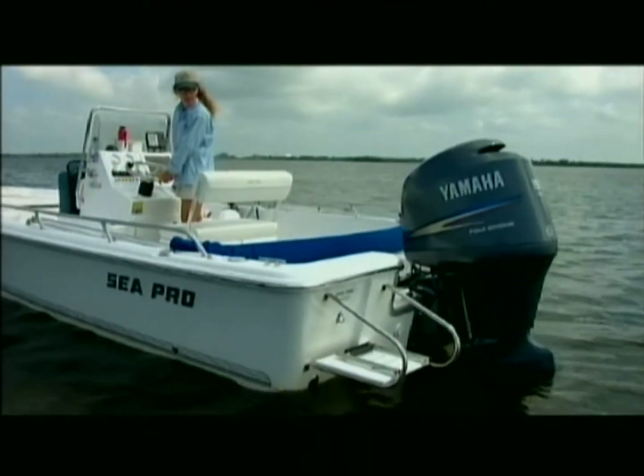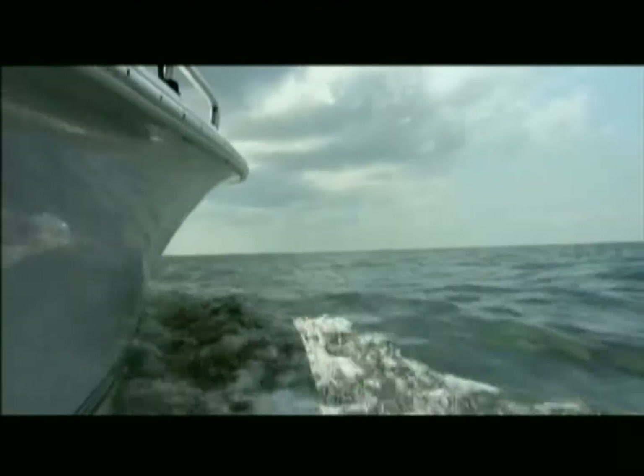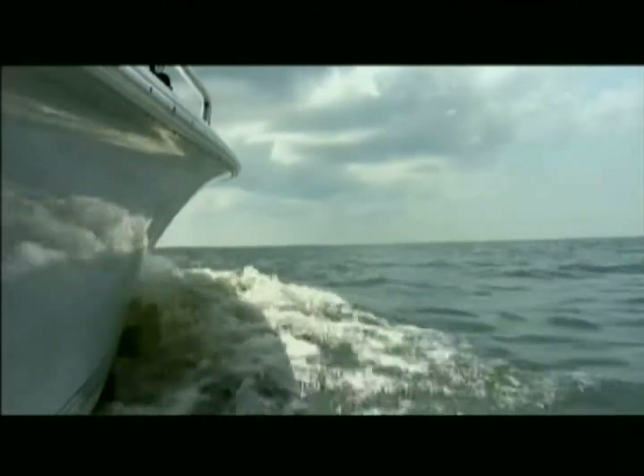There are many things a boater can do to avoid destroying the aquatic plant. Knowing your boat is important because you need to know what the draft of your boat is. My boat, for instance, is not going to be the same as the boat that's coming out behind me. When moving through shallower waters, boaters should stay a foot above the top of seagrass blades.